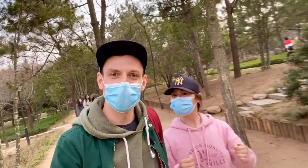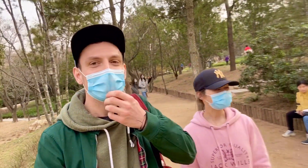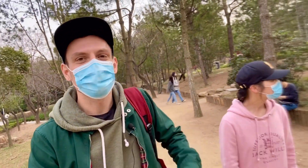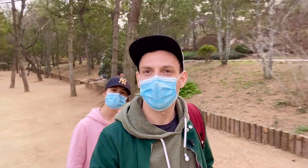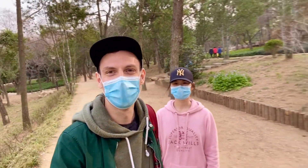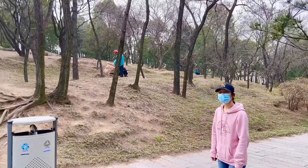This park is so amazing, so clean. We can see people enjoying dancing because they spent so much time at home during quarantine, and now everyone is just enjoying the weather and environment. People are cleaning this park all the time.